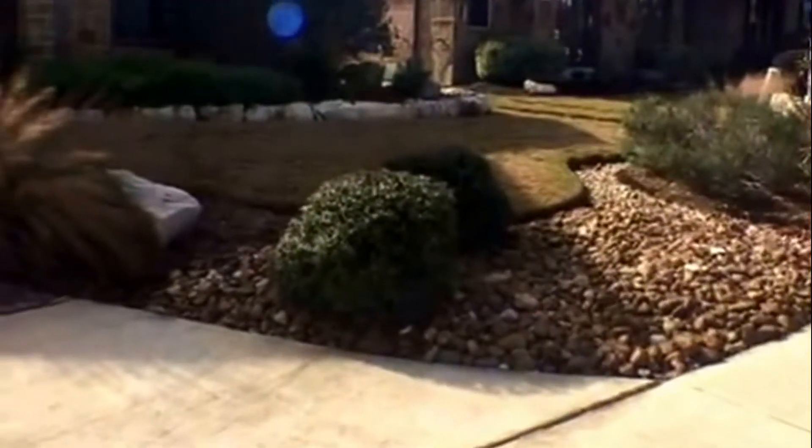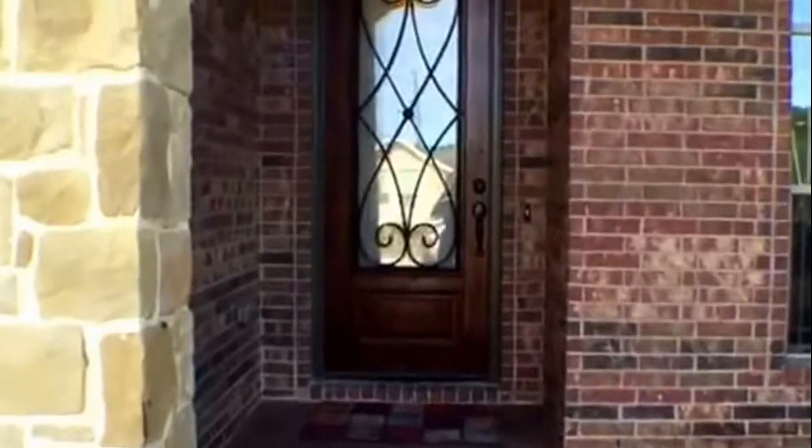Here's the front yard. This used to be a model home, so it does have a lot of features and a lot of extra perks. Here's the front — you have a covered patio.